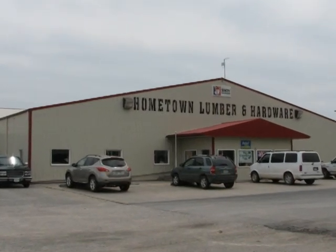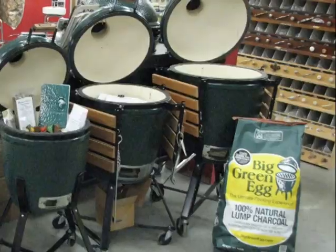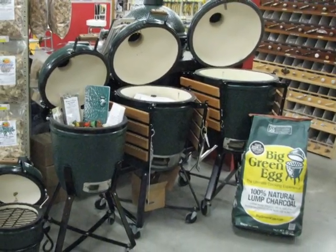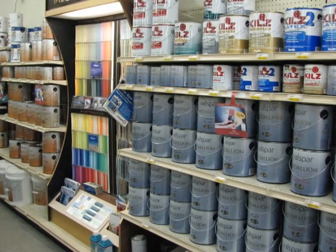Get back outside with Hometown Lumber. Hometown has everything you need for outdoor work or play. Settle into summertime relaxation with the Big Green Egg outdoor cooking, or spruce up your home with a wide selection